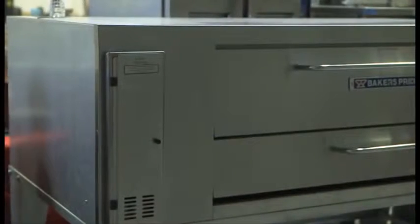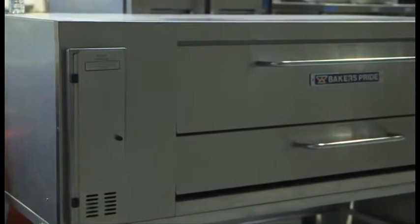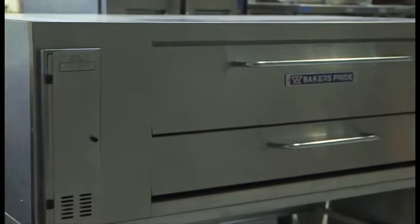Our new Vantage series deck oven is designed for the value-conscious buyer in mind. It is a high volume pizza as well as all-purpose oven.